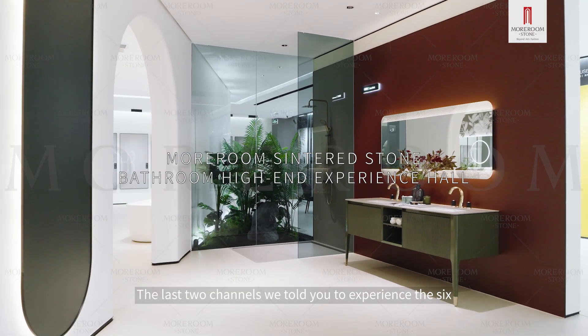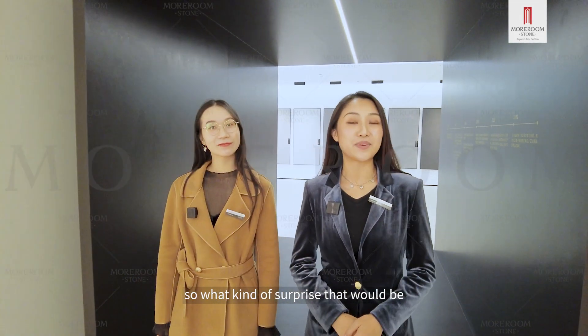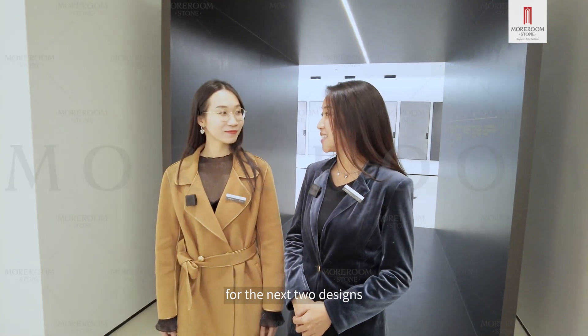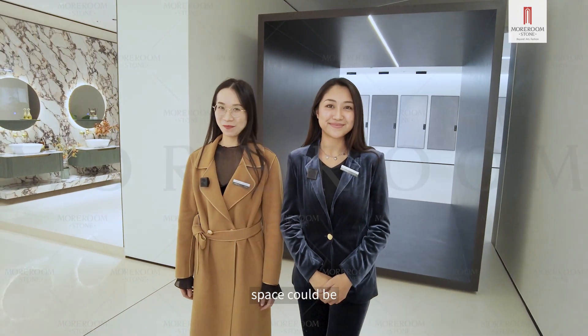In the last two channels, we took you to experience six bathroom designs. So what kind of surprise will there be for the next two designs? Let's get a snippet of how great our next space could be.